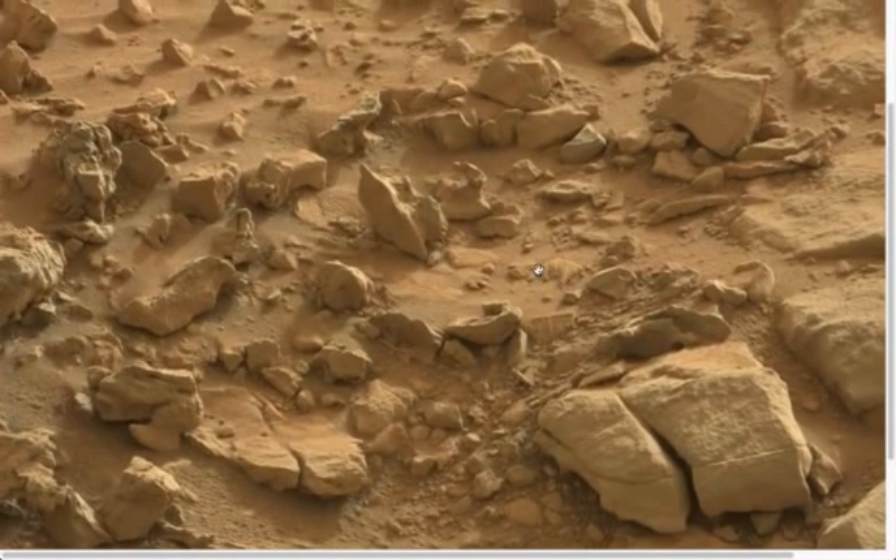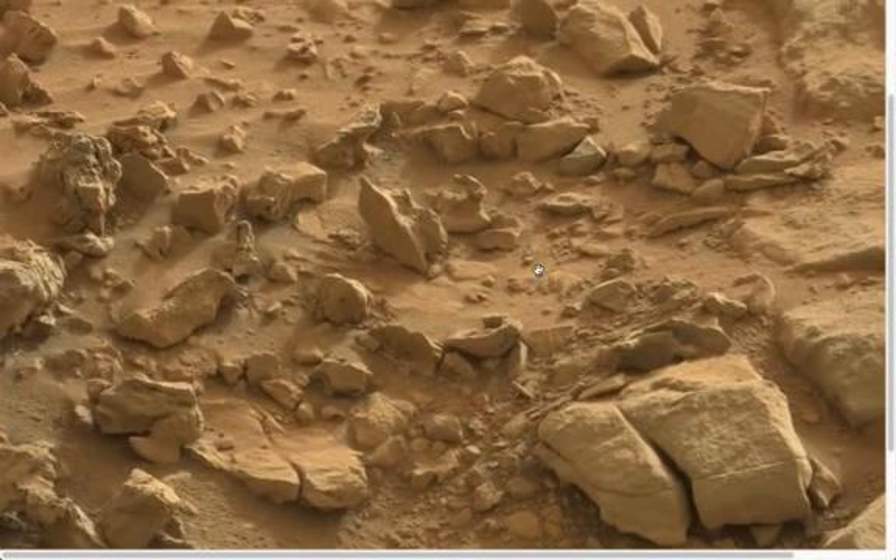This picture alone, had I seen nothing else about Mars, would convince me of past life on Mars. And if this was on Earth, archaeologists would be falling over themselves to get working on the site.